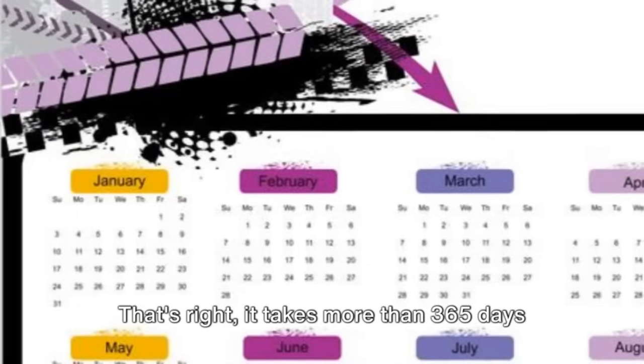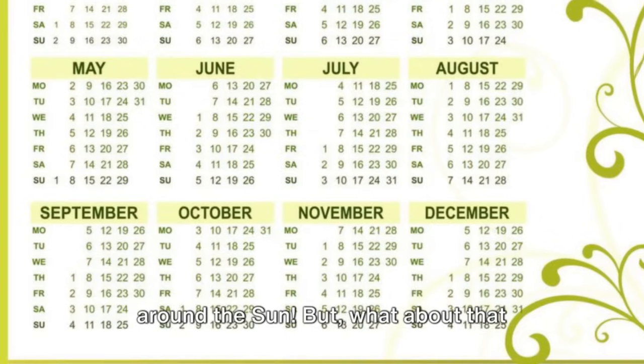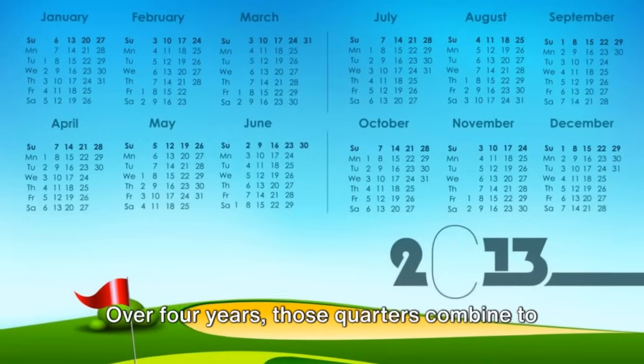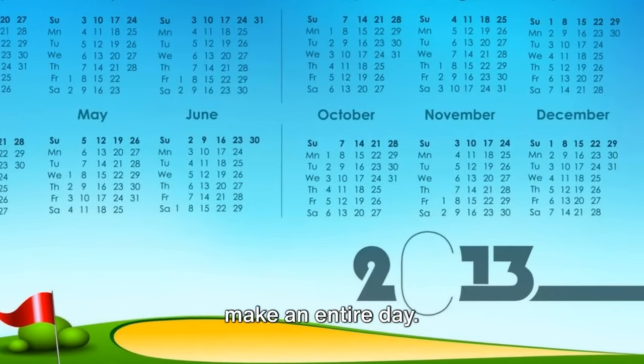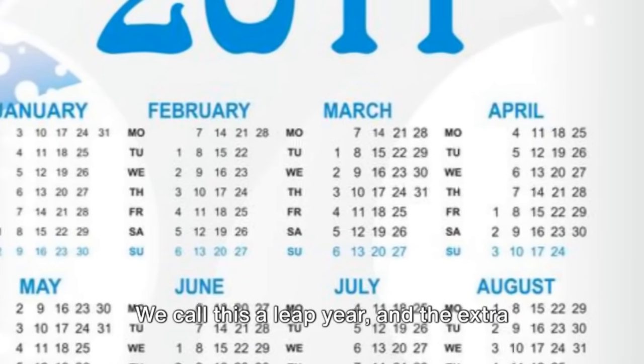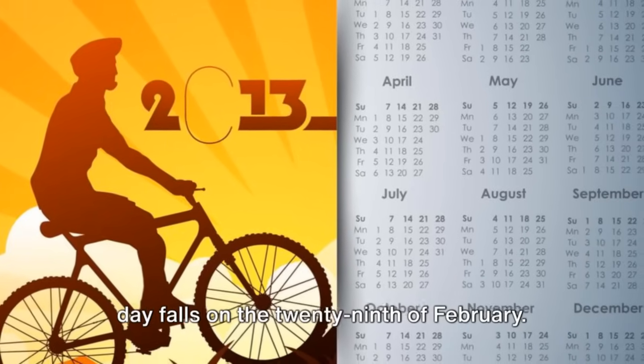That's right, it takes more than 365 days for the Earth to complete its journey around the sun. But what about that quarter of a day? It adds up. Over four years, those quarters combine to make an entire day. So every four years, we add an extra day to our calendar. We call this a leap year, and the extra day falls on the 29th of February.